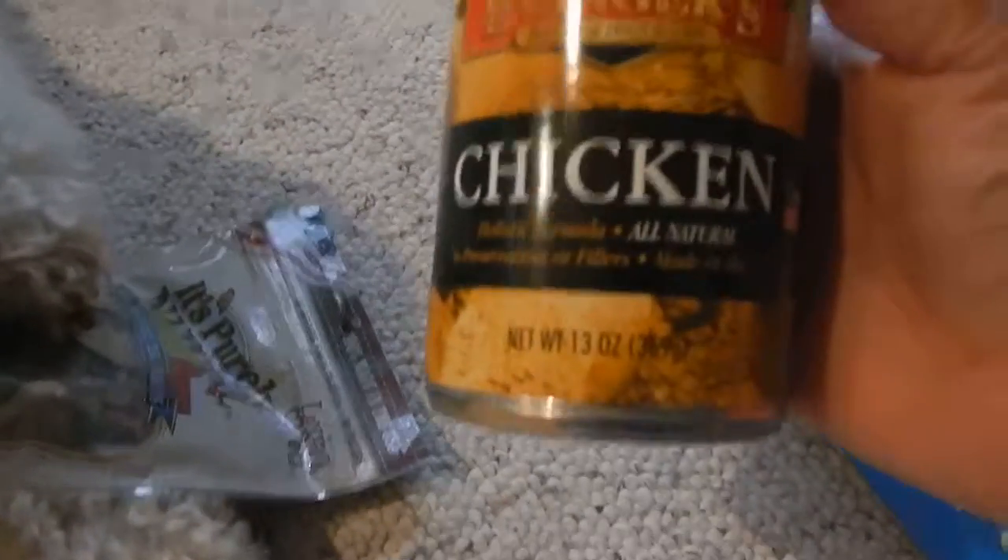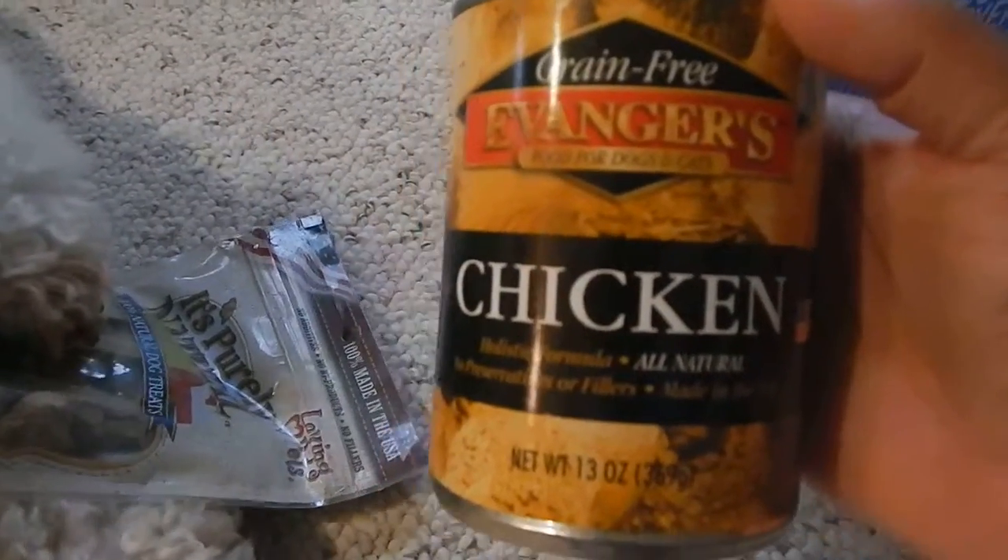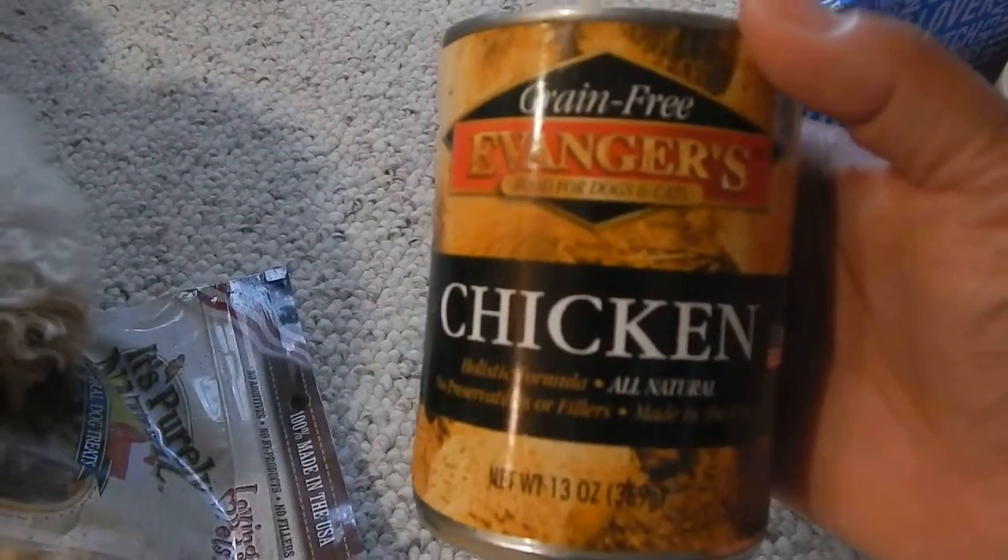What else do we have? We've got some chicken — some canned chicken. We can give that to Ruger across the street because she loves that.